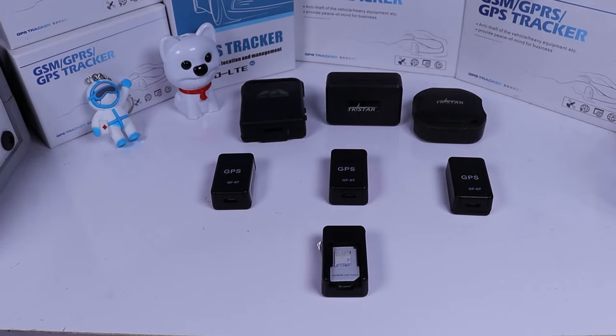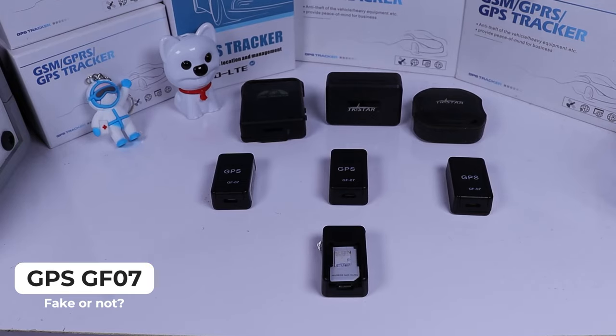Hi everyone, I'm back here today and I'm going to show you the GPS that is called GF07. In this video you are going to know if this device is a good option or not.